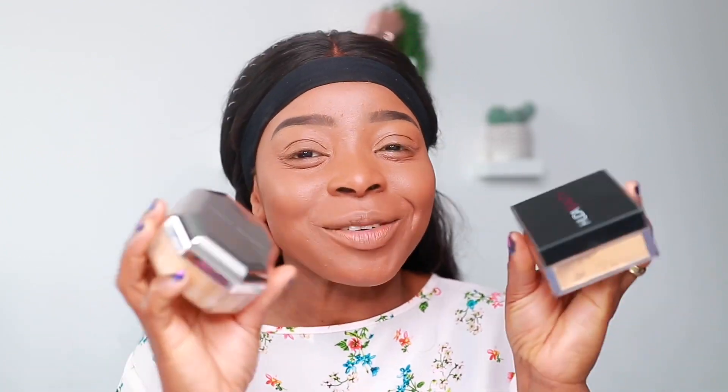Hi guys, welcome back to my channel. For today I've got another comparison video. I'm going to be comparing the Fenty Beauty setting powder with the Huda Beauty Easy Bake powder, seeing how they compare in terms of their price, wearability, how they feel, and the consistency.